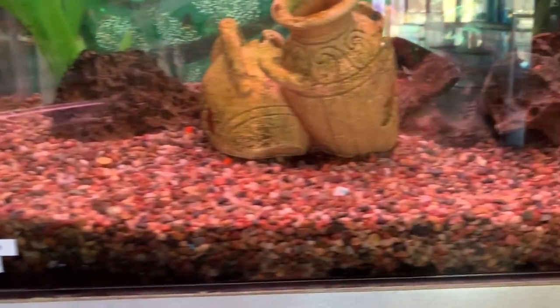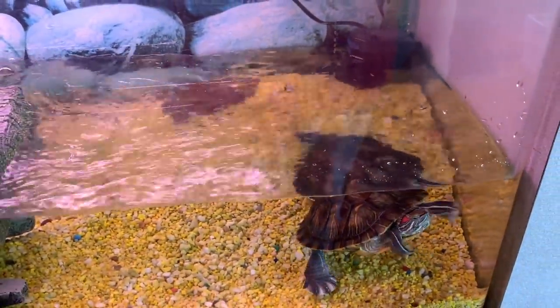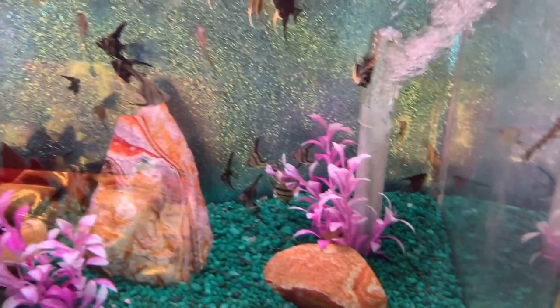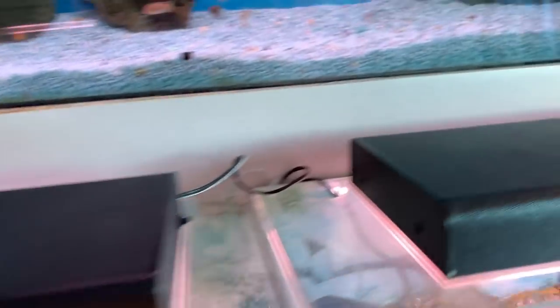Cichlids, Africans. Dragon goby down there. Says there's a silver arrow in here - always gotta look at the top. There he is, little guy, looking good. How about a 10 gallon acrylic tank for $108? Turtle - red ear sliders, $24 each. A pleco on the glass and some angels. Some more live bearers over there.